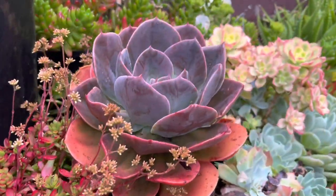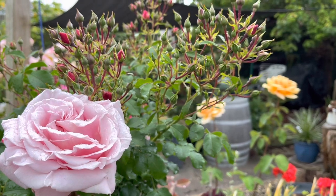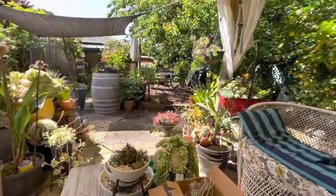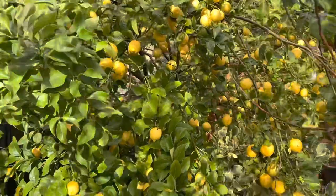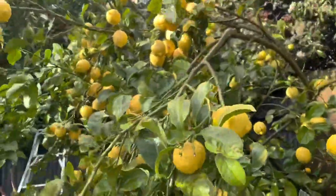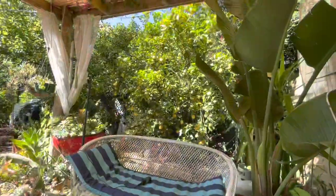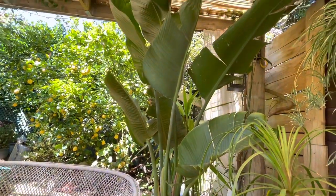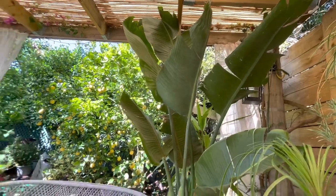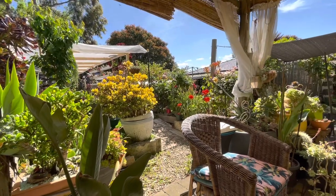I'm just enjoying the plants surrounding me. Look at this lemon tree — it's full on! And my birds of paradise, look at this one guys, it's really healthy and very tall. Look at that! Just sit down here, put the feet up, relax — the sky is blue.